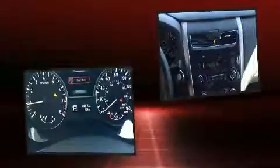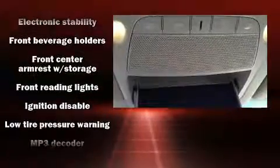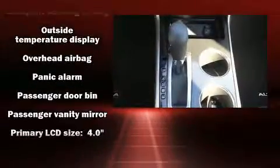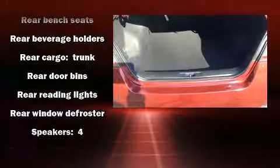Steering wheel mounted audio controls and four well-positioned speakers are included. Safety equipment has been integrated throughout, including head curtain airbags, brake assist, a panic alarm, and four-wheel disc brakes with ABS. This car was designed with safety in mind, allowing you to drive with even greater assurance.